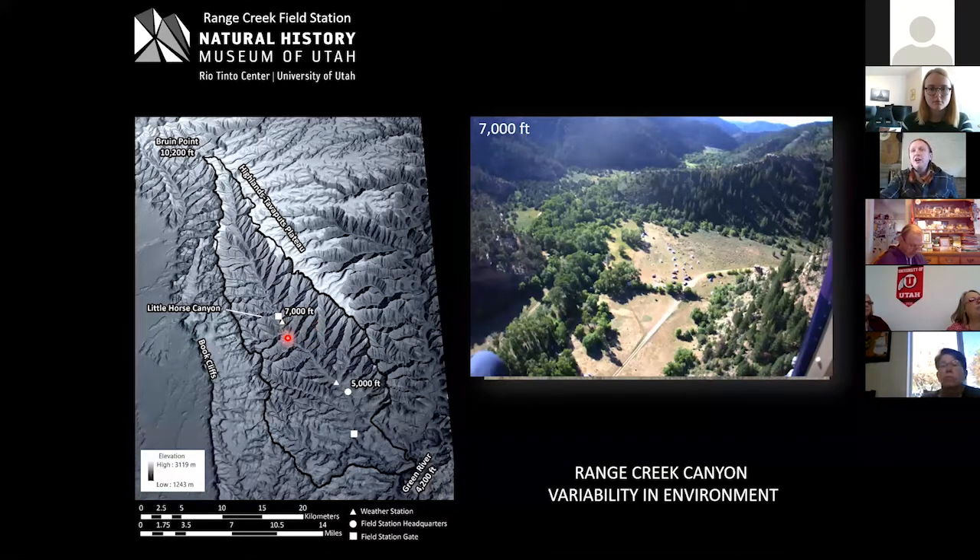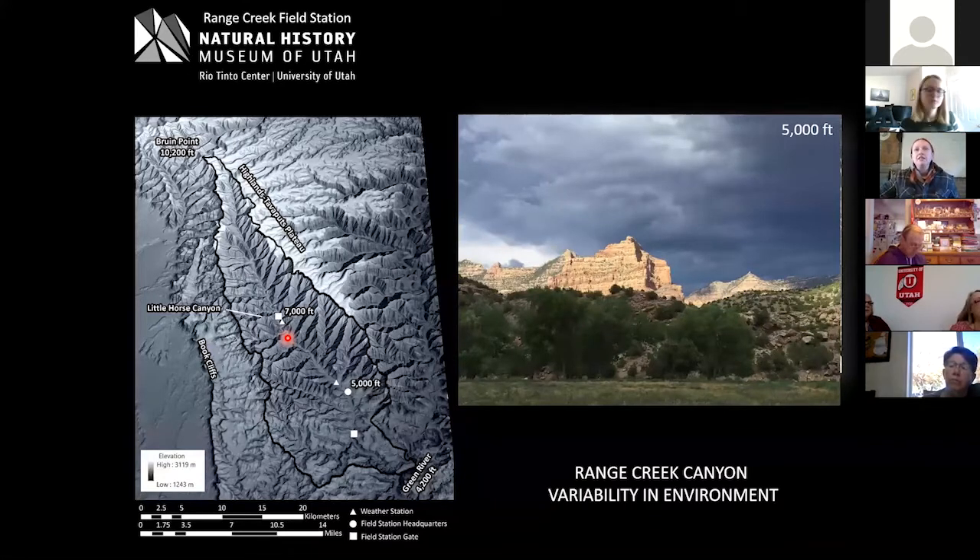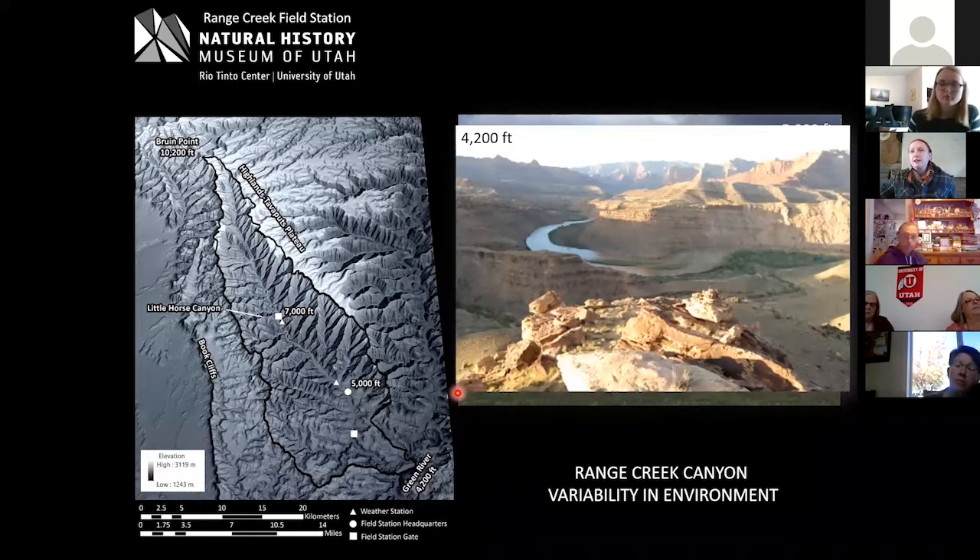As you travel down the canyon you see a lot of changes in topography and vegetation. We drop from 7,000 feet at the gate through the winding, narrow canyon at about 6,000 feet, then reach the field station — the former Wilcox ranch — at about 5,000 feet. The canyon opens up through here with vegetation shifting from pine down through pinyon-juniper, and then we get to the mouth of Range Creek and the Green River at about 4,200 feet.